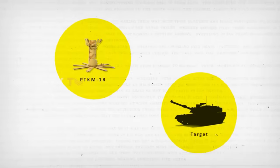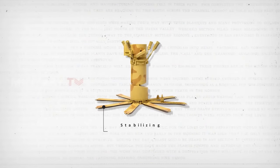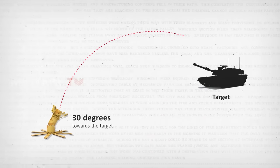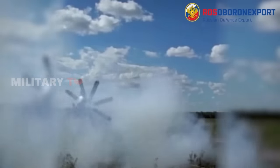Once a target is confirmed, the mine undergoes a dramatic transformation. Its launch unit, resembling a robotic centipede, deploys eight stabilizing feet, anchoring itself like a predator stalking its prey. The unit then performs a vital maneuver, tilting 30 degrees towards the target. This calculated movement sets the stage for the launch of the submunition — a deadly mini-missile propelled 30 meters skyward at a blistering speed of 30 meters per second.